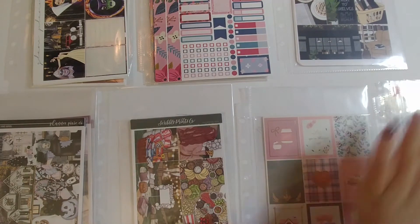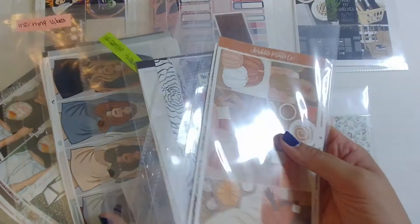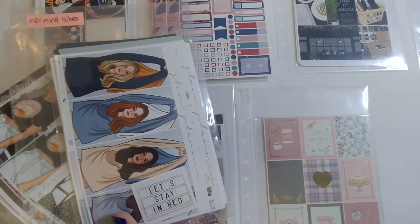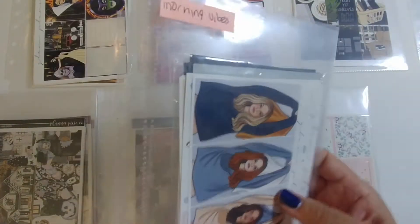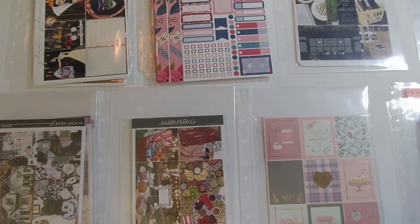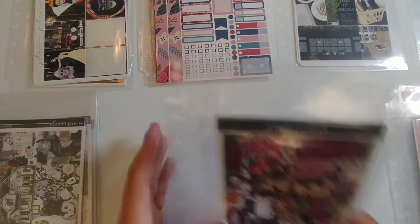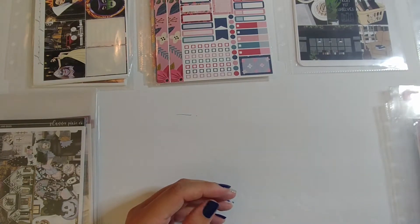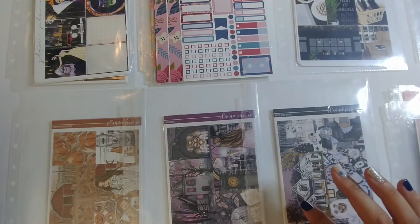First I'm going to prioritize Franken kits. These two are really fall-specific — the only time I'd use them is fall — so they go in the priority pile. The others lean toward fall but are more anytime, so those are maybes. The Simply Gilded one is also a maybe. The Scribble Prints Co kit I really like, so that goes in the priority pile. From Planner Pixie Co, I only want one — I'm really feeling Haunted — so that goes in priority and the others go in the no pile.